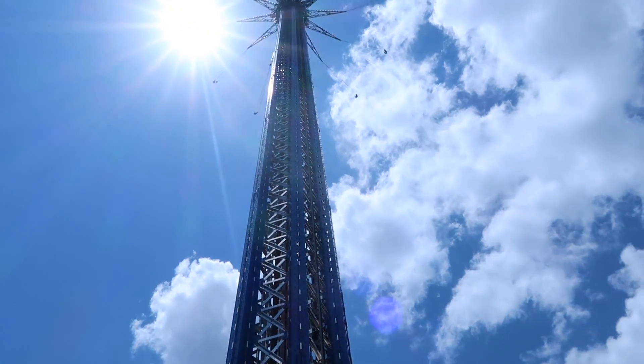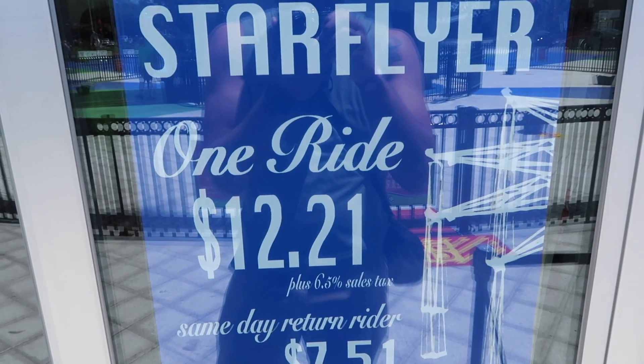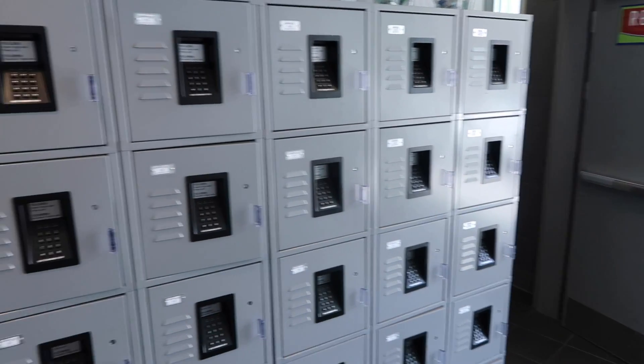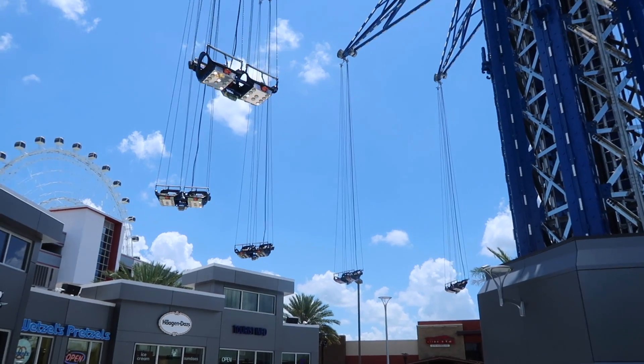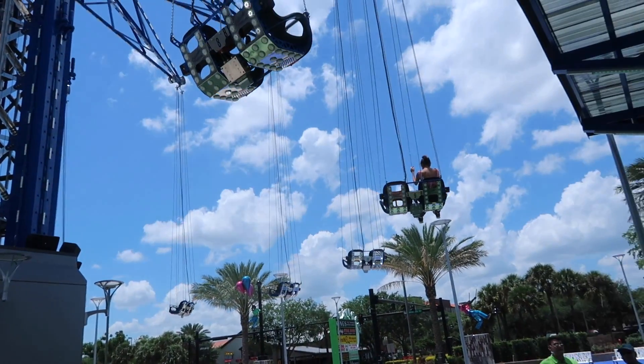This is the brand new Orlando StarFlyer, just opened last summer. Oh goodness, that is so high! The StarFlyer is only $12.21 for one ride, and they do have lockers you can rent because you have to have empty pockets when you get on the attraction. My ticket has been bought, I got the wristband. You can bring cameras on as long as you have the wrist strap — GoPros are allowed, but regular phones you cannot bring on the ride. It has to be attached to your body. I'm all buckled in.